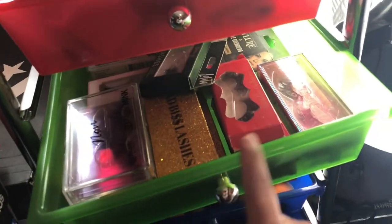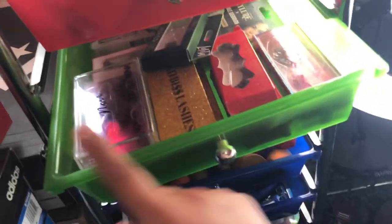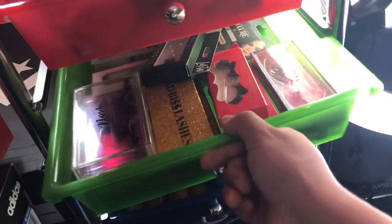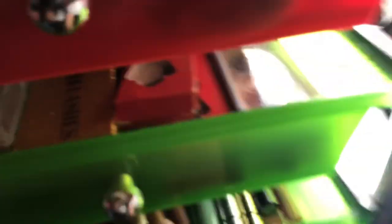The only downside to this drawer set is that sometimes it gets lopsided right here. That's the only issue, but it still comes in super handy.